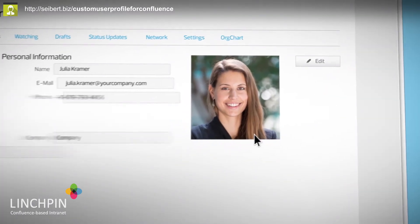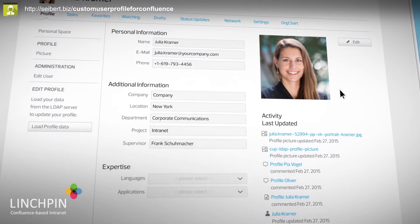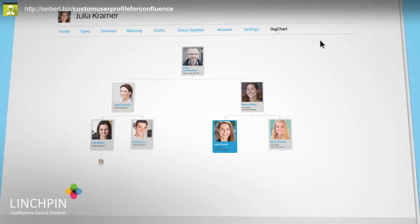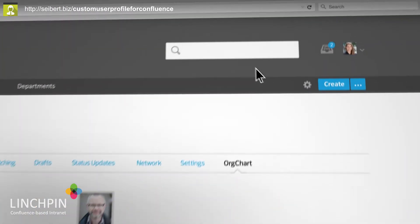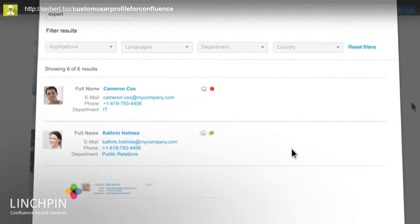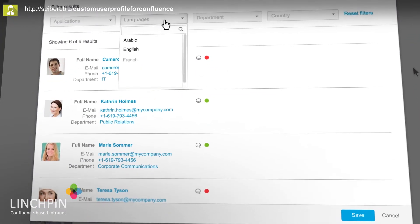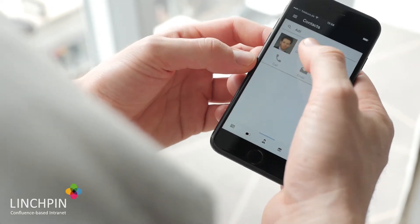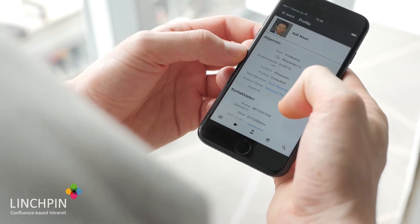Every employee can expand their user profile with pictures, phone numbers, hobbies, and skills, including their position in the org chart. On top of these rich profiles, you can find colleagues from the standard search, through a special expert search with filters, and right from within the Linchpin mobile app on your smartphone.